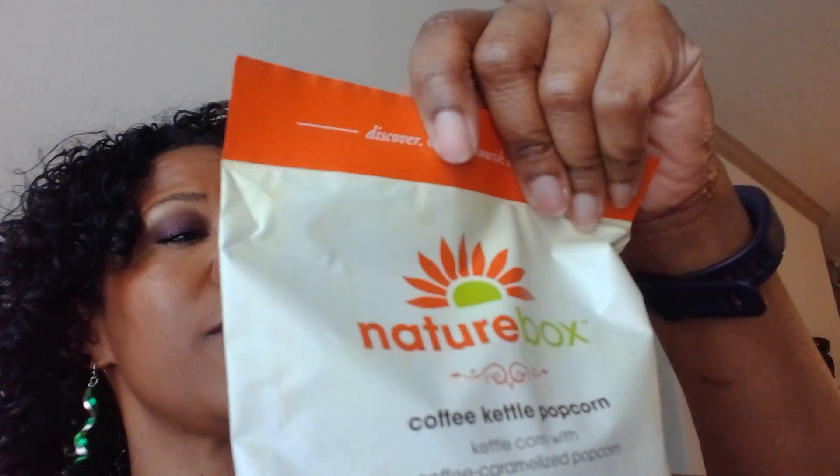Whole wheat figgy bar — I will open these because they are individually packaged, which I love. This is a resealable bag and the figgy bars are individually packaged. You get five bars. These are really good. The whole wheat figgy bars are delicious. I think I've gotten the raspberry flavor before, so the strawberry flavor is new to me. This individual bar packaging is not resealable — it's designed to be eaten all at once, which is easy to do. I try not to, but it is easy.